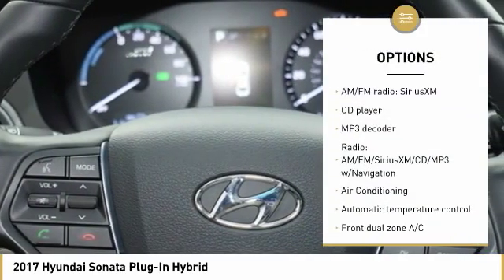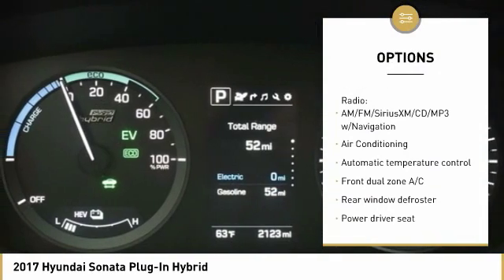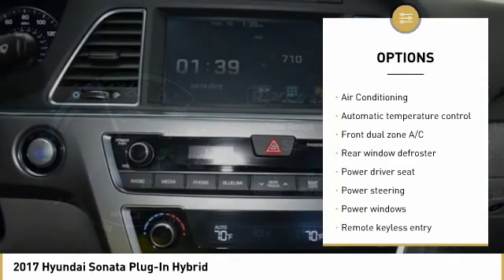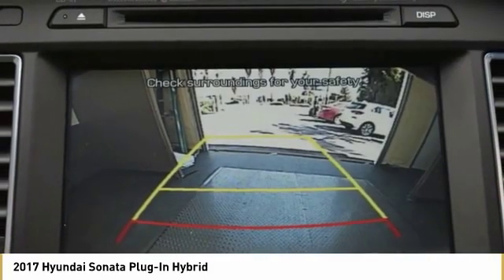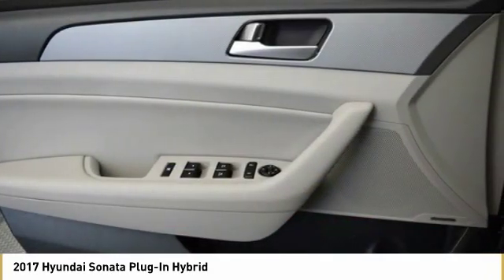Traction control, navigation system, dual airbags, leather-wrapped steering wheel, air conditioning, power steering, alloy wheels, four-wheel disc brakes, center armrest, CD player.